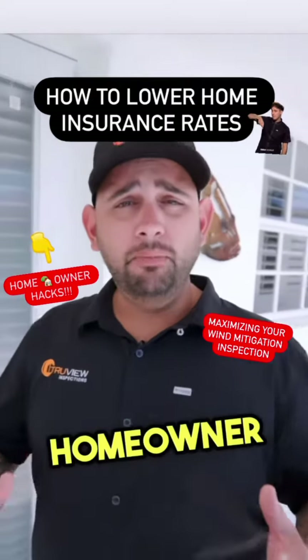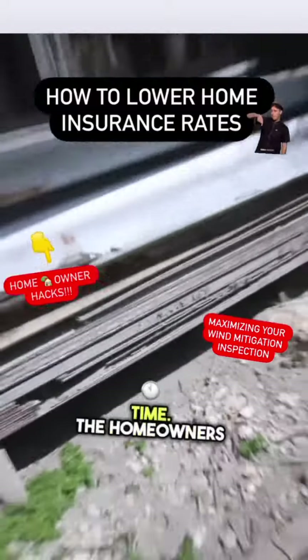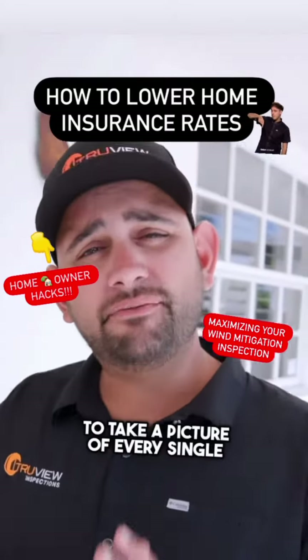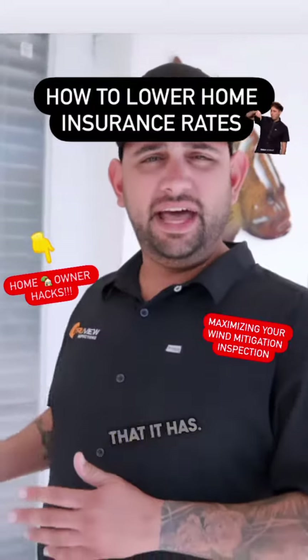We're here at a property where the homeowner has a stack of panel shutters. This happens to us all the time — homeowners show us a stack of shutters and say, 'Here, this protects my home.' But the thing is, we have to take a picture of every single window and door at the property to show what type of protection it has.